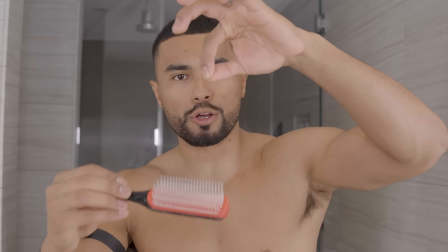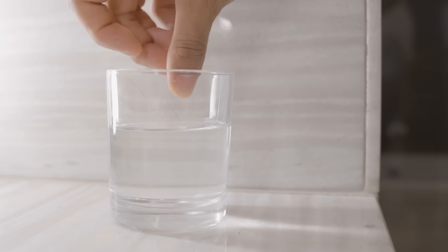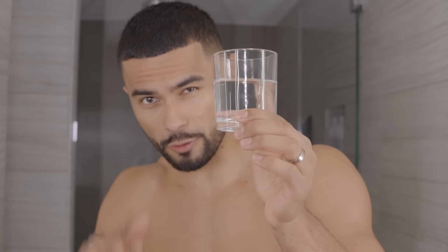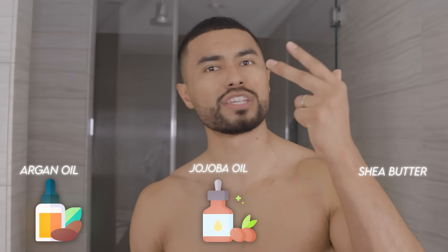Add the hair into the water and observe what happens. If the strand sinks to the bottom, you have high porosity — that's healthy. If it floats at the top for a bit and then sinks, you have medium porosity. If it just stays floating at the top, you have low porosity. For low porosity hair, look for lightweight products with glycerin or aloe vera, and use a hairdryer to increase product absorption. For medium porosity hair, look for balanced products containing humectants and proteins like argan oil, jojoba oil, and shea butter.